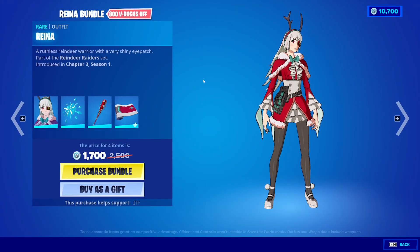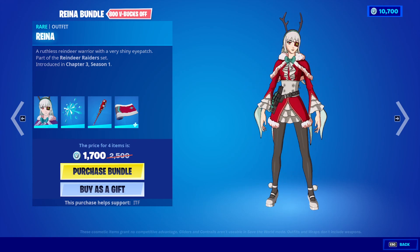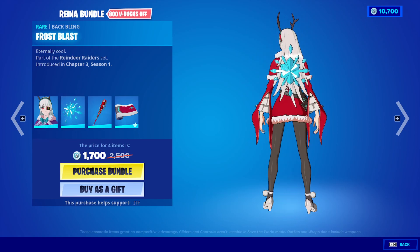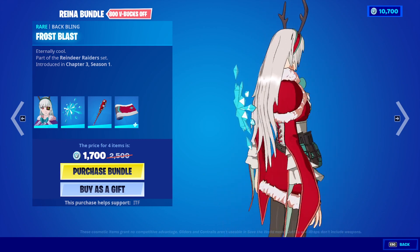So we have the new Reyna Bundle. Reyna — her hair is like very stiff, you can see here. It doesn't even fall flat at all. The back bling is the Frost Blast. Wow, this is huge. That is really big.